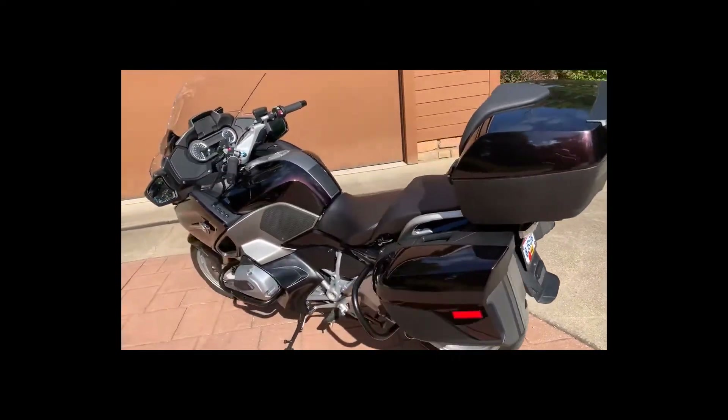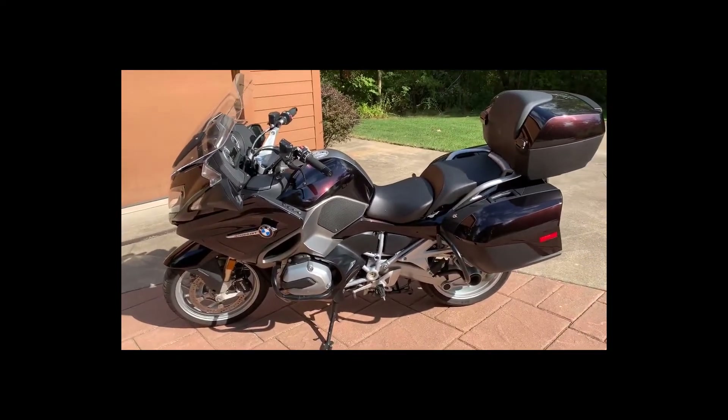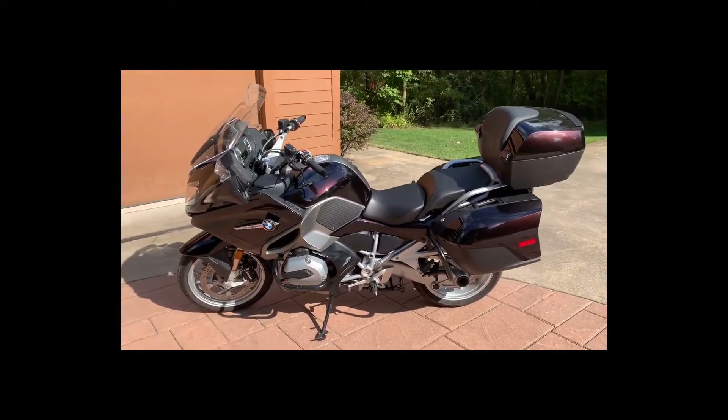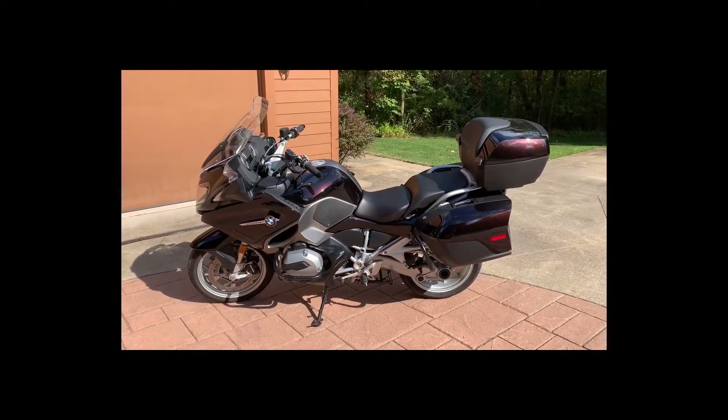I'm actually downsizing to a lighter weight bike, but this one has a very low center of gravity because the engines sit so low — all the weight is low, it's not top heavy. Thanks for looking. This will be on Facebook Marketplace and maybe other places.